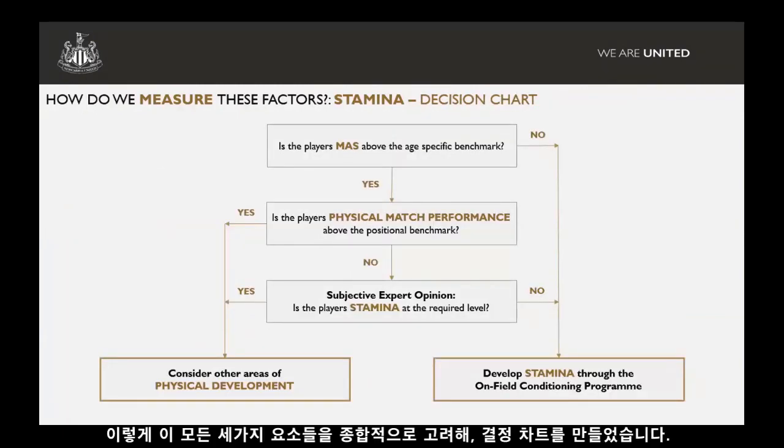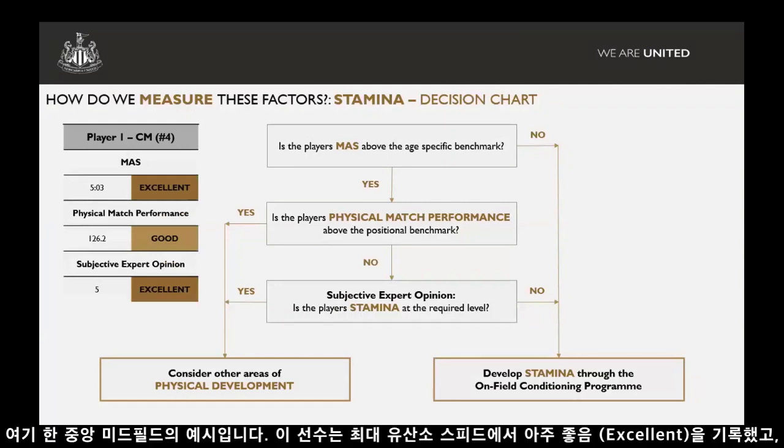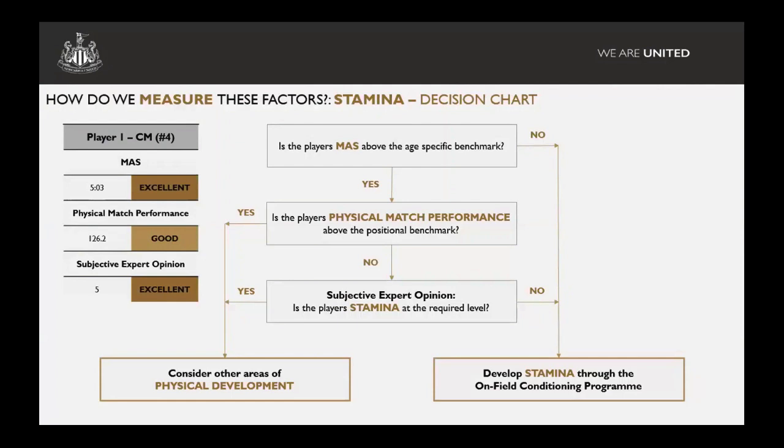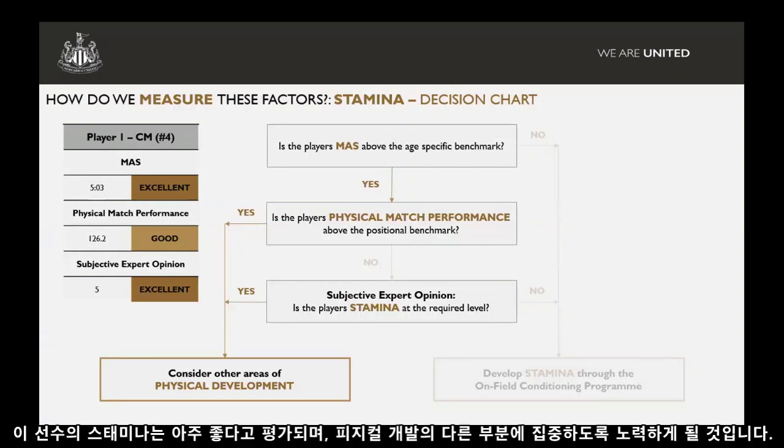Taking all three components into consideration, we've come up with this decision chart. Starting at the top: is the player's MASS at the age-specific benchmark? Where's their physical match performance? And what is the subjective expert opinion telling us? As an example, this centre midfielder has excellent maximum aerobic speed, good physical match performance in terms of metres per minute for his position, and the coaches rate him as excellent as well. Going down the decision chart — yes, yes, yes — we can say his stamina is very good and we'll try and focus on other areas of physical development.